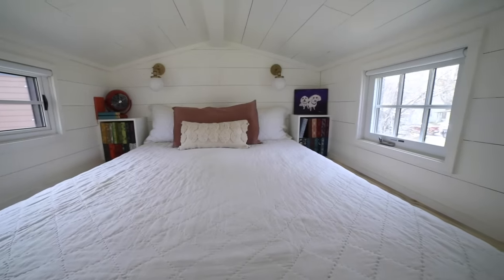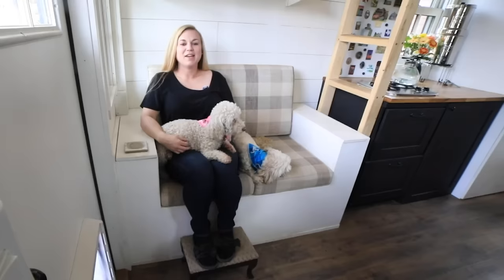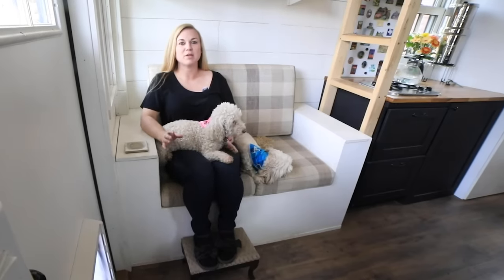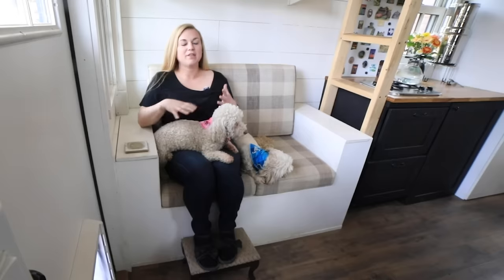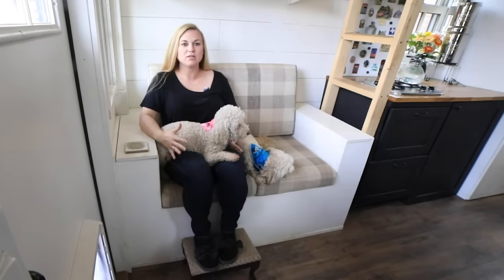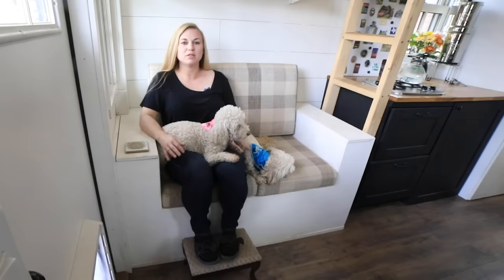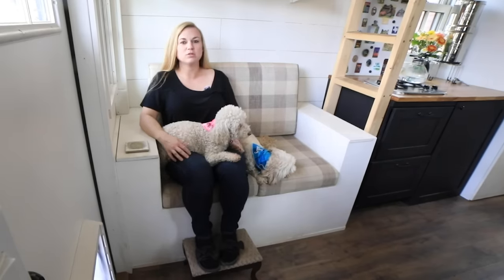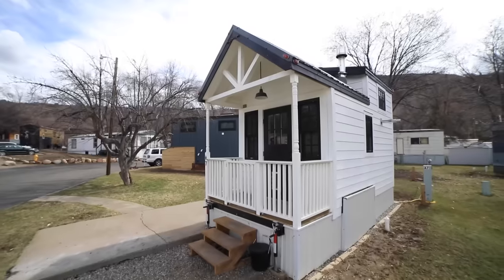Siento que es todo lo que necesito. Muchas gracias por visitar mi pequeña casa. Espero que te encante. Si alguien está indeciso sobre si debería o no ser diminuto, lo recomiendo al 110%. Estas casas son totalmente personalizables, tienen todo lo que deseas. Estás ahorrando mucho en facturas, hipotecas, todo. Es maravilloso, es libre de desorden y es un cambio de vida.